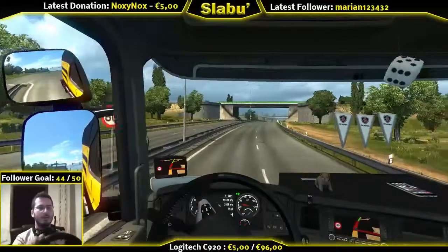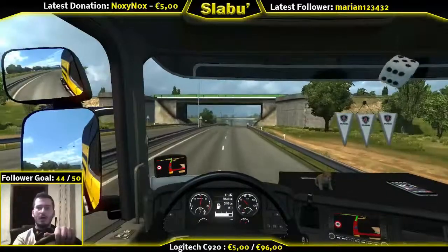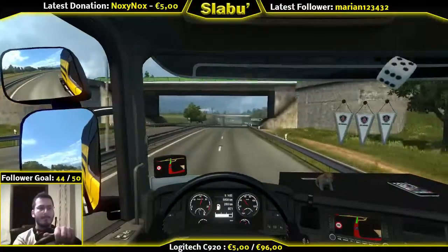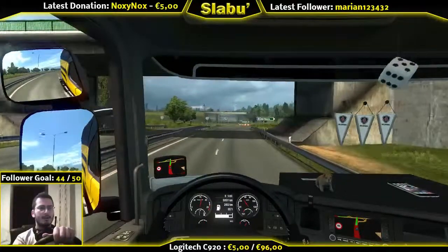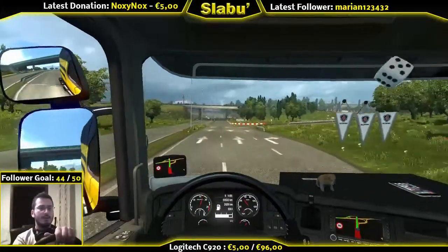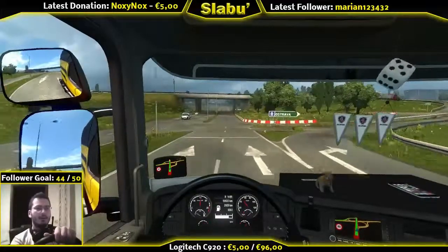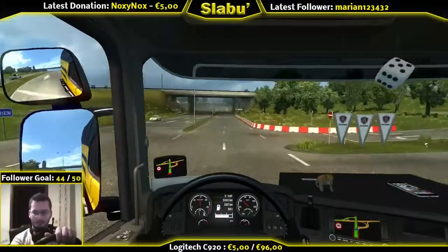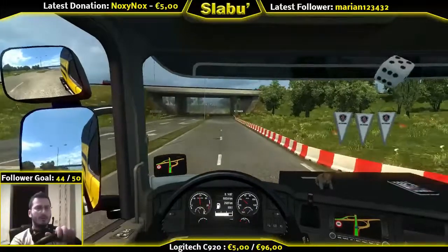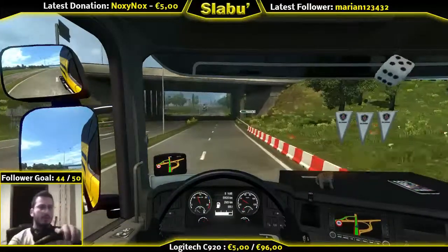So this is gonna be a new trailer. Let's see how this one looks. Of course it's gonna be white - it's not gonna match my truck. Something's wrong about my position. There we go.